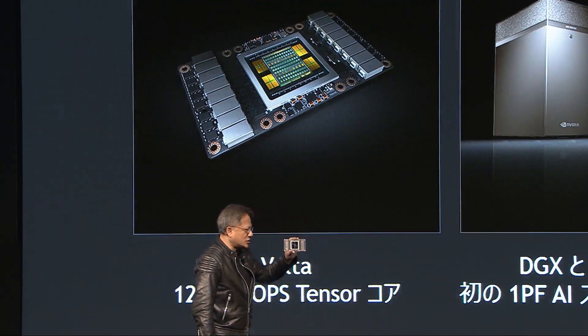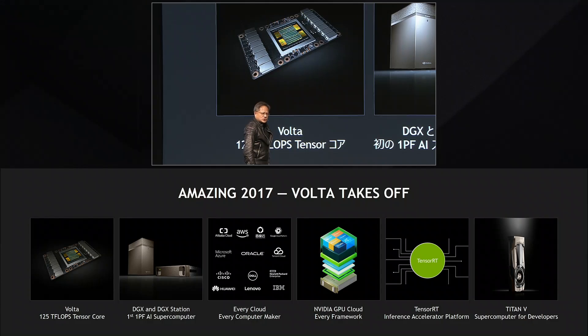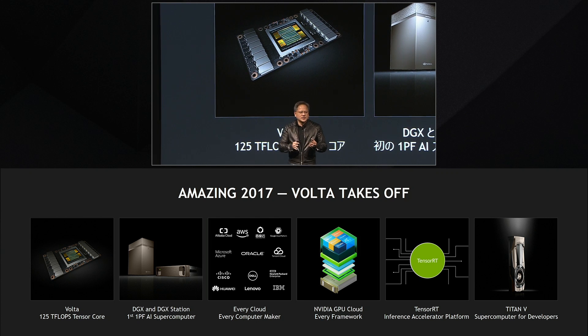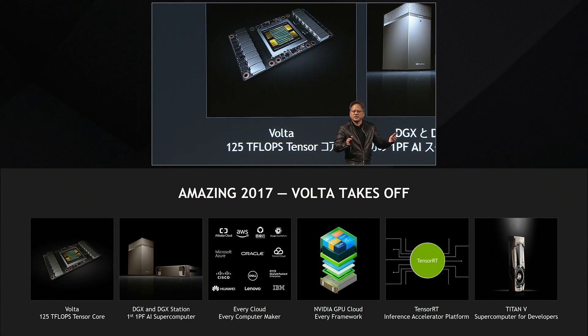The Volta processor is also incorporated into a new type of supercomputer. This processor is incredibly complex, and to build supercomputers based on this processor is also complex. So what we've done is integrated all of the complexity into a simple appliance to purchase — a DGX as well as a DGX Station.